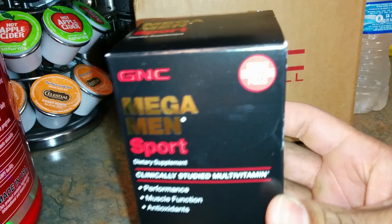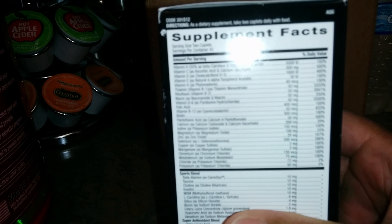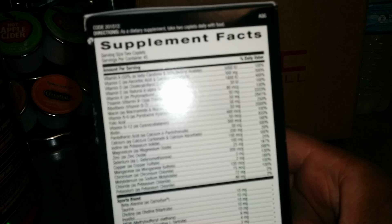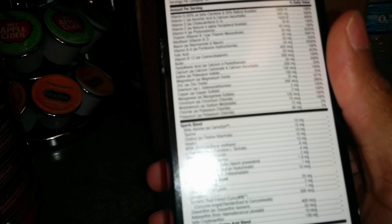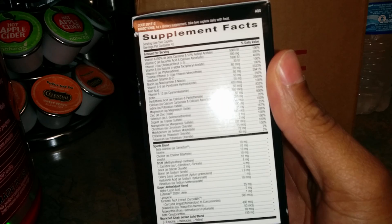We have 90 caplets in here. The serving size is two caplets, so servings per container is 45 — if you're taking these every day it'll last you a little over a month. I want to say these were either $8.99 from GNC, and the total came up to $9.46. If you go to the store they'll probably be about $14 or $15.99, or maybe $19 before using a GNC card, but usually around $14.